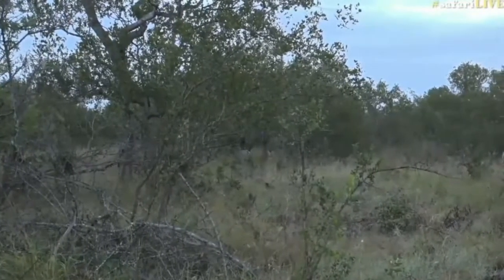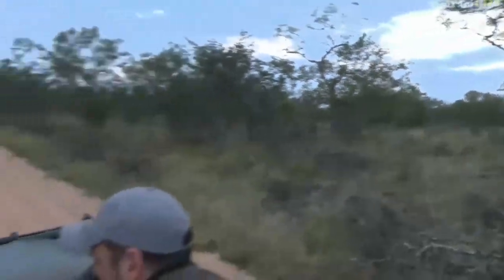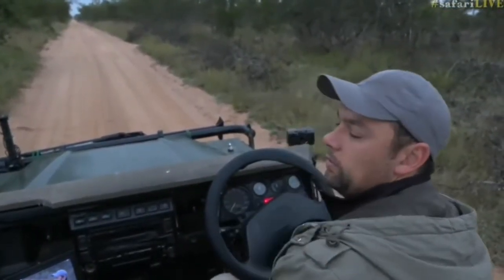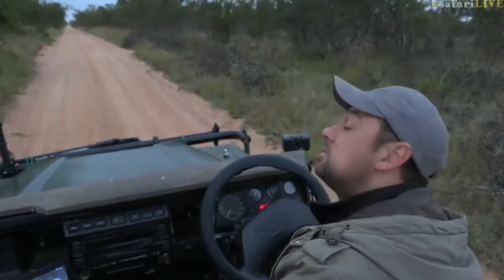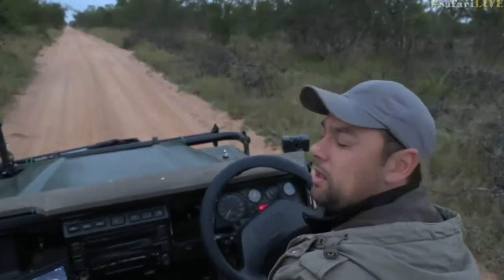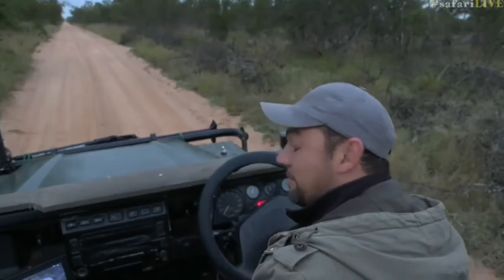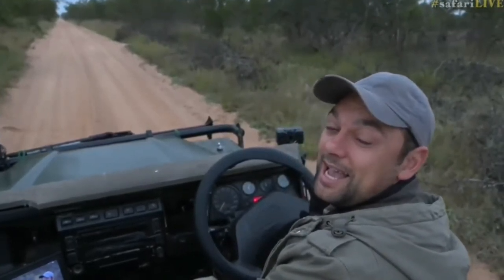It disappears — look how easily it blends in, isn't that amazing? And now we are going to head down to Aretuza airstrip to have a look at what's around there. Let's go and see.